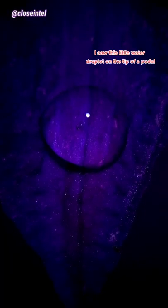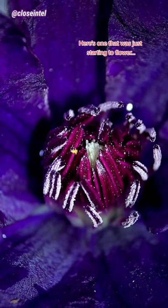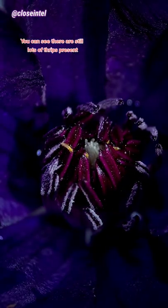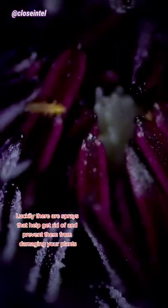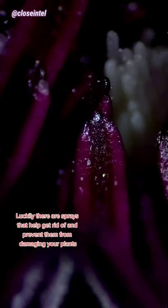I saw this little water droplet on the tip of a petal. Here's one that was just starting to flower — you can see there are still lots of thrips present. Luckily there are sprays that help get rid of and prevent them from damaging your plants.